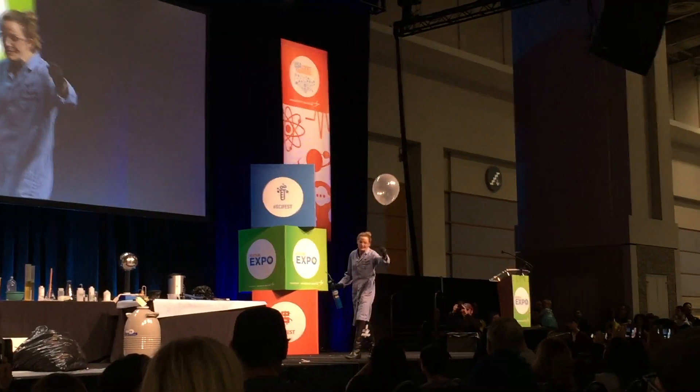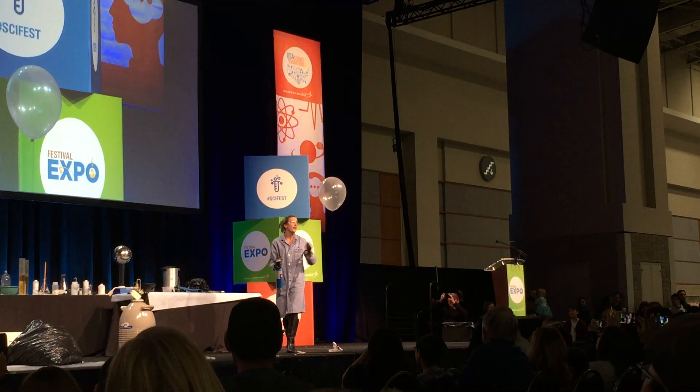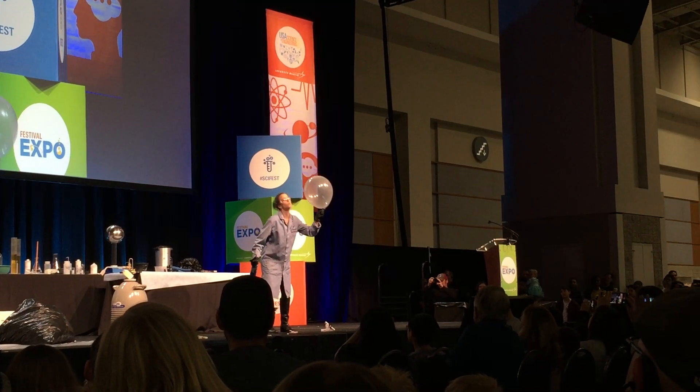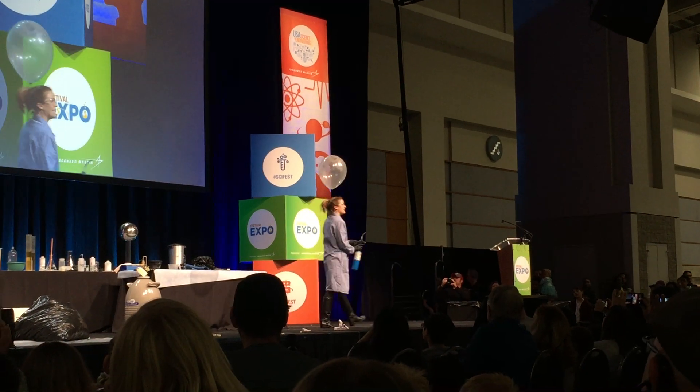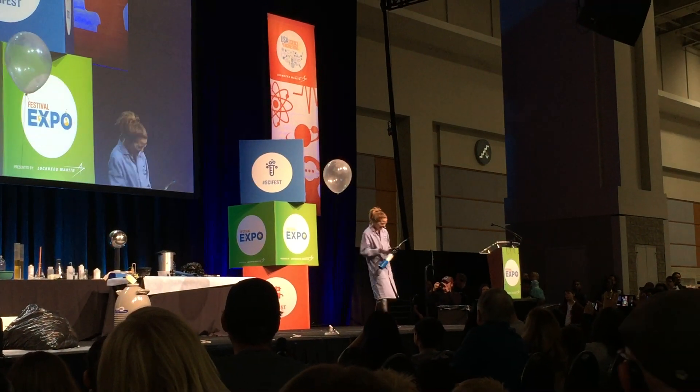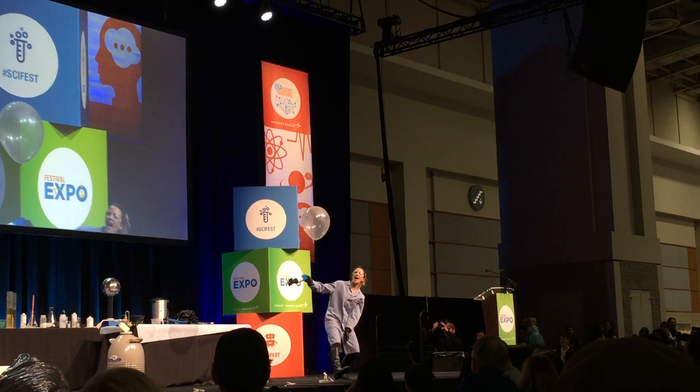All right. This one's my favorite. So now, if you're really quiet, you might be able to hear this. Trying to get it close to my mic — not sure if you can hear that. There's magnesium powder in there. Three, two, one.